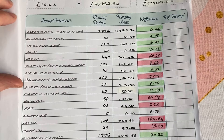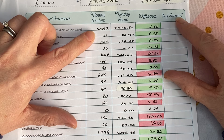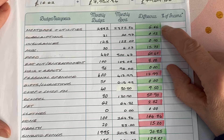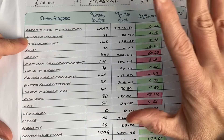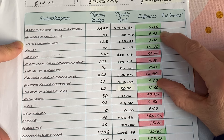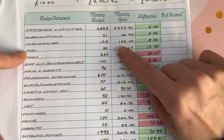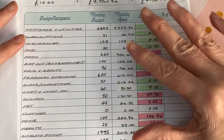Our total income from all sources — what we started with, other income, savings used, and earned income — was £7,969.46 in November. We made just over £300 in extra income in November, which is the most I've done since I really started focusing on tracking and trying to make a bit of extra income, so that was good. Looking at our budget: mortgage and utilities we budgeted £2,882 and spent £2,875.34, so we were just ever so slightly under. Subscriptions we budgeted £21 and spent £20.97, so just pennies under.